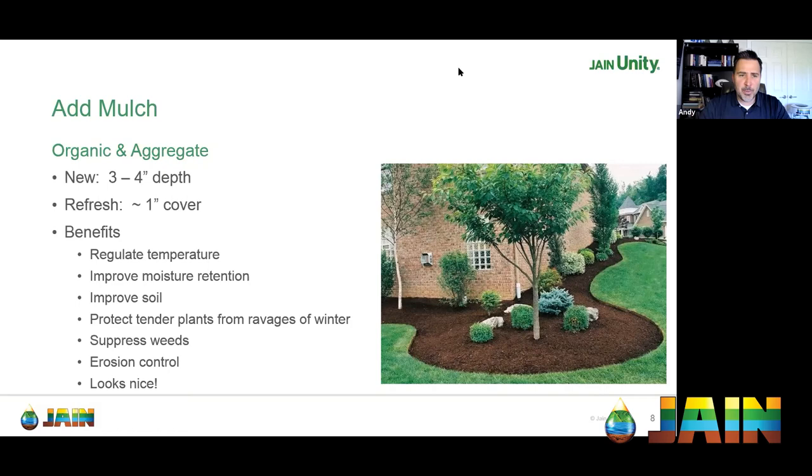If you've never added mulch before, apply three to four inches depth. If you have existing mulch that looks tired, a one-inch refresh layer will spruce up your yard. The benefits of mulch include regulating temperature, improving moisture retention, reducing evaporation, improving soil structure, protecting tender perennials from frost, suppressing weeds, and controlling erosion. And at the end of the day, it just looks nice — and landscape is all about aesthetics.